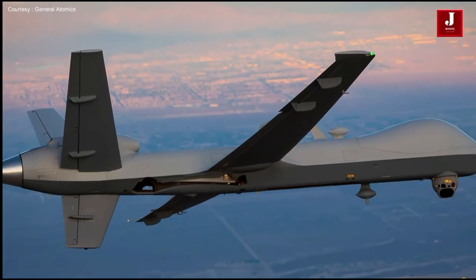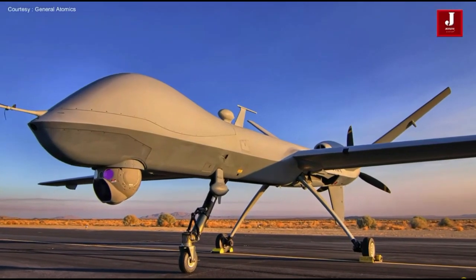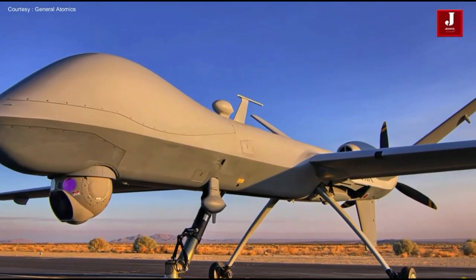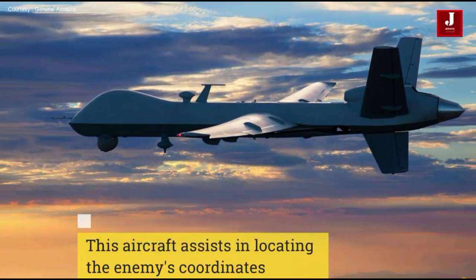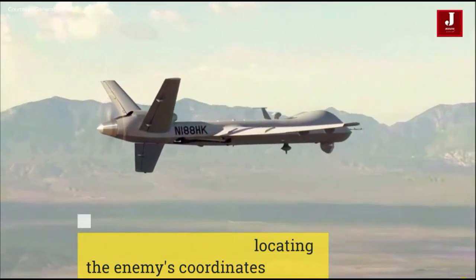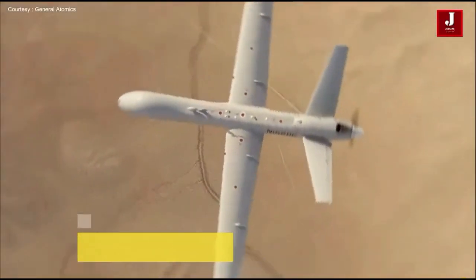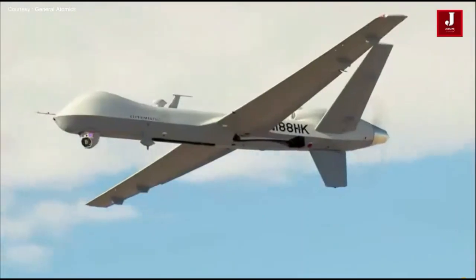India acknowledges the purchase of a new unmanned aerial vehicle (UAV) for Indian defense, which might be used to patrol borders and protect territory in emergency situations. According to a recent report, the purchase is being criticized for the excessive amount India is planning to pay. We shall learn the rationale behind this UAV's exorbitant cost in this video.